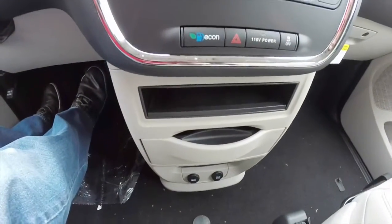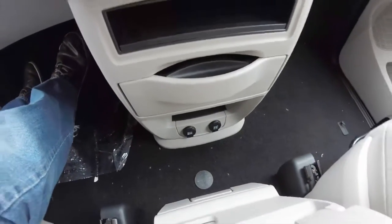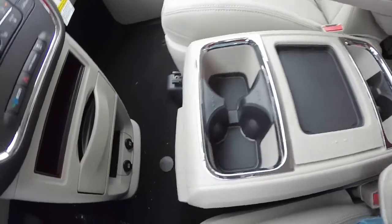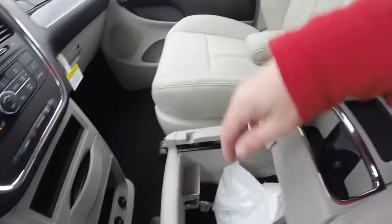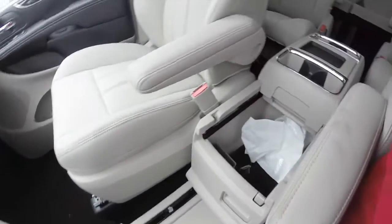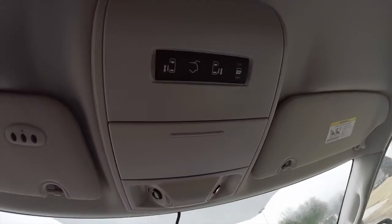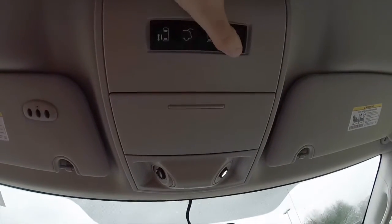There are pull-out cup holders, and near the floor you have two power points. There's a nice removable center console with covered storage and removable cup holder liners for easy washability — these will also extend to the back, with a power point inside that is lined. Looking overhead, you have switches for your power sliding doors and power liftgate, as well as a sliding door cut-off switch.